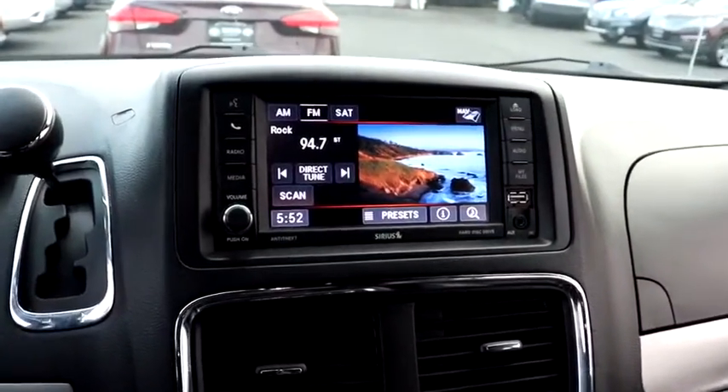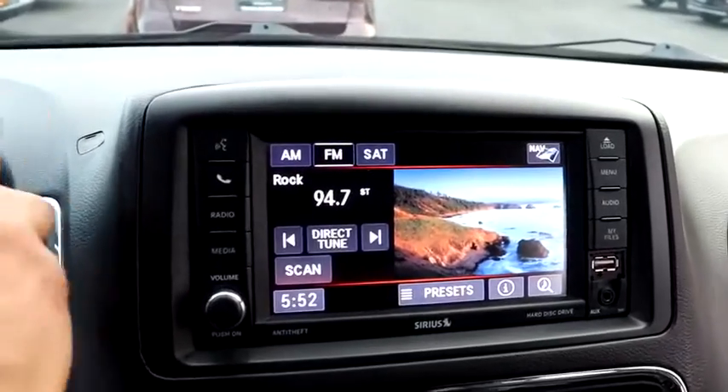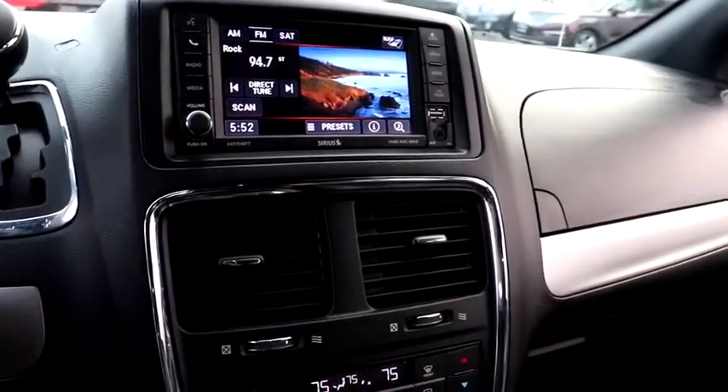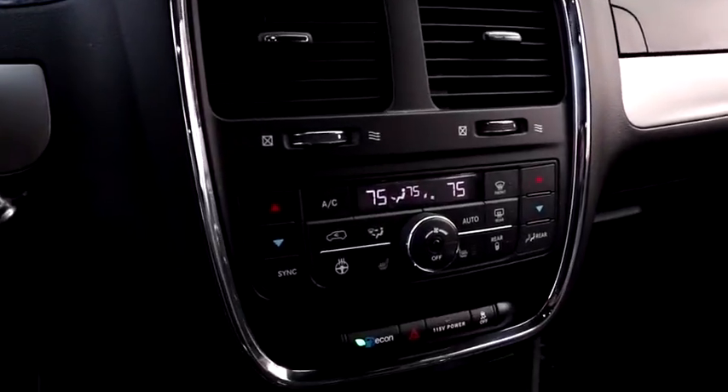This vehicle has less than 45,000 miles. Here are some of this vehicle's great options: backup camera, remote engine start, power passenger seat, steering wheel audio controls, stability control, traction control.